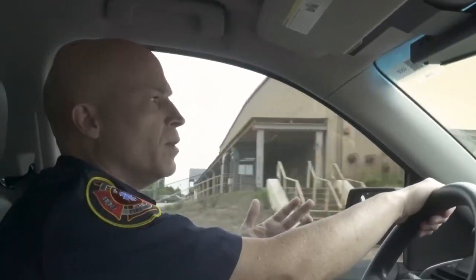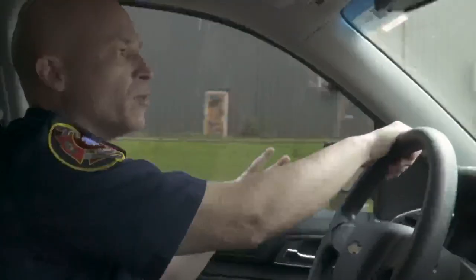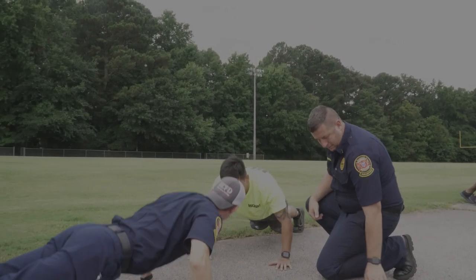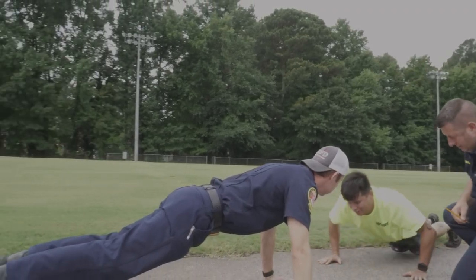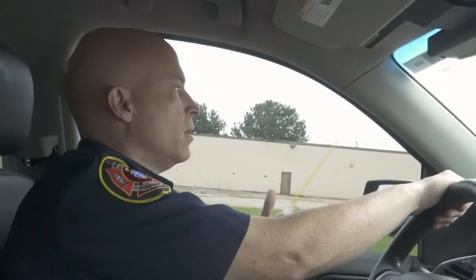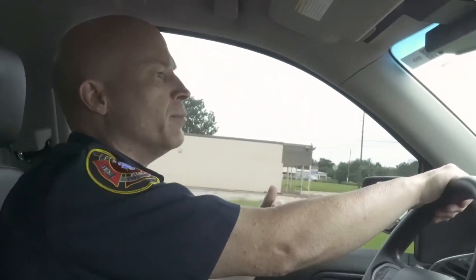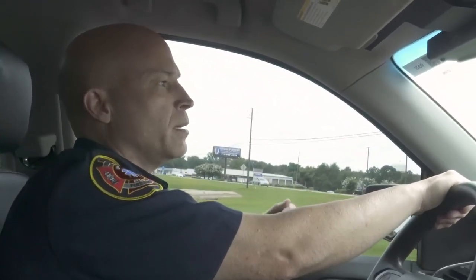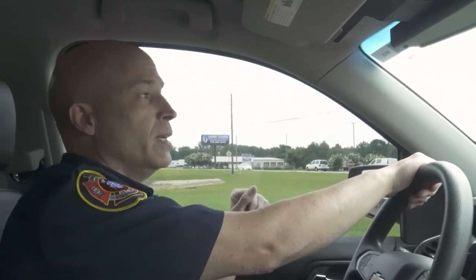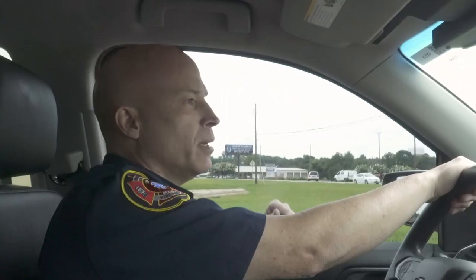We brought the idea of getting certified physical trainers. So we got three physical trainers in the training department. Now we can incorporate a physical improvement plan if they need help — a regimen of stretching, exercise, diet if need be, and stuff like that to help them.